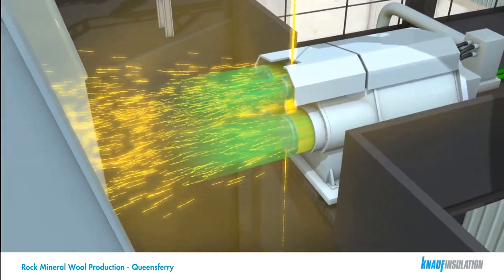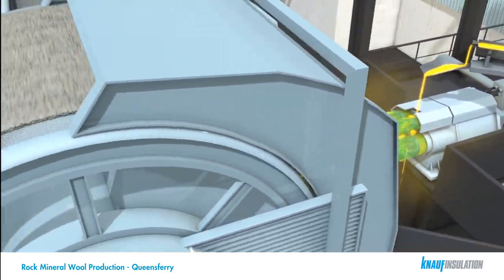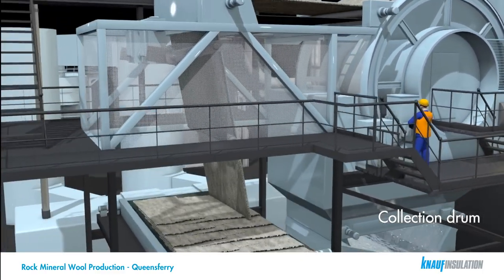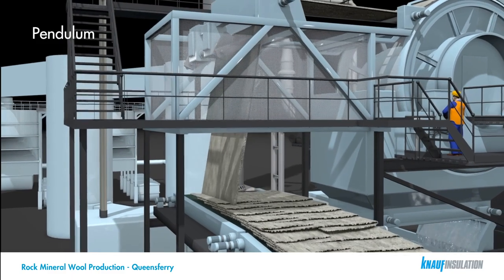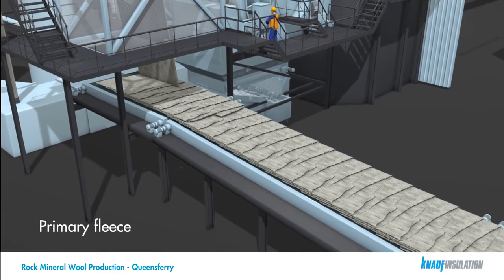During the fiberizing process, binder is applied. The fibers are drawn onto the surface of the collection drum to form the primary fleece. As the drum rotates round, an air knife lifts the resulting fleece off the drum and a conveyor transfers it to the pendulum. The pendulum then lays the fleece from side to side onto the secondary conveyor in multiple layers to form the primary fleece.